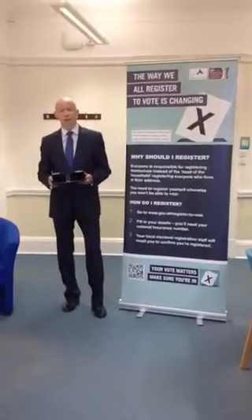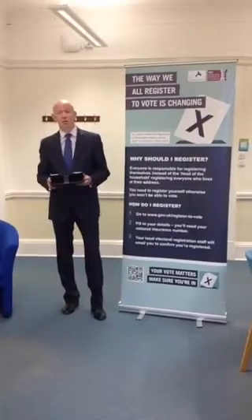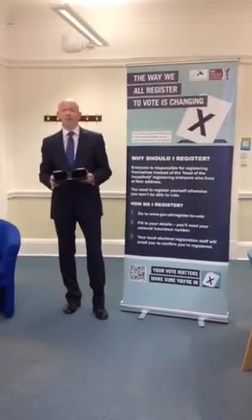On Thursday 7th of May, Britain goes to the polls. This is your opportunity to cast your vote for the local elections in Coventry and the general election.